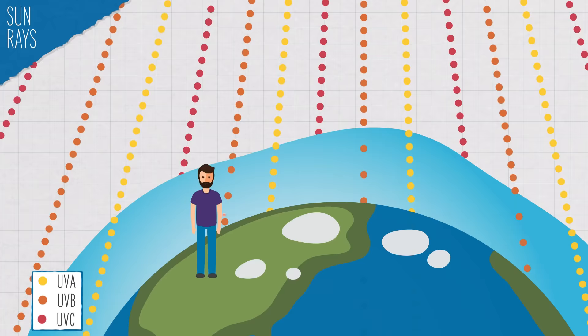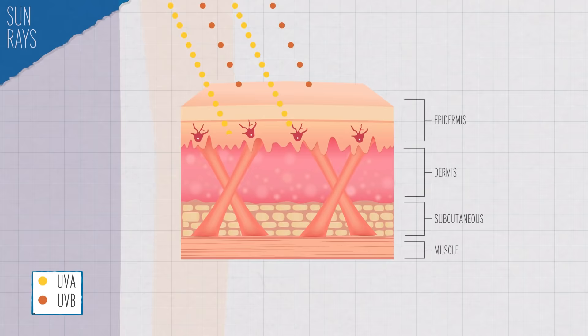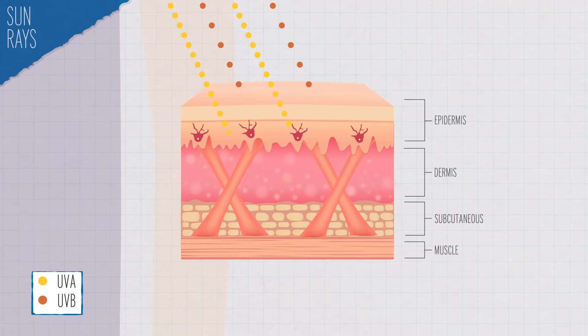UVB rays have a pretty short wavelength, so they can't reach super deep in your skin. They don't really get past the top layer, your epidermis, and they are mostly responsible for giving you a sunburn.